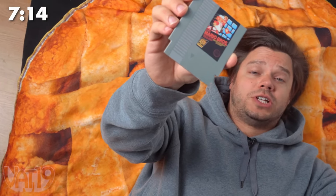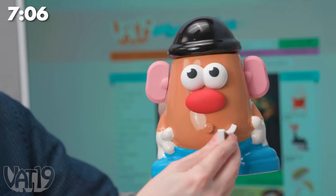NES cartridge coasters look just like the original Nintendo games, and your mom won't yell at you for leaving a ring on the coffee table. Just because you work in a cubicle all day doesn't mean you have to grow up, Martha.